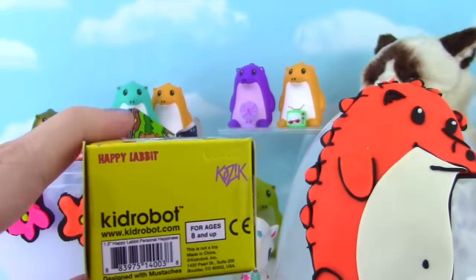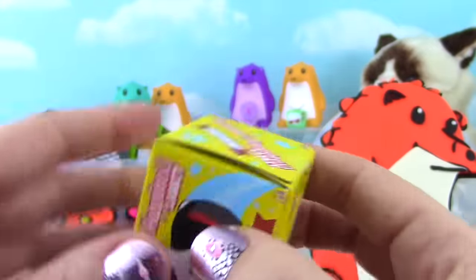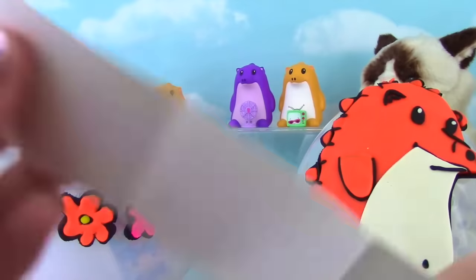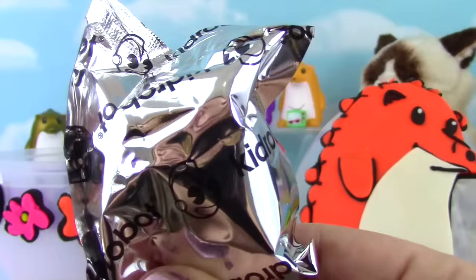He makes Heathrow and he makes these Personal Happiness Rabbits! He is quite an artist because I love both of these! Here are all the awesome Rabbits you can get! I forgot to mention, this is a Kidrobot!